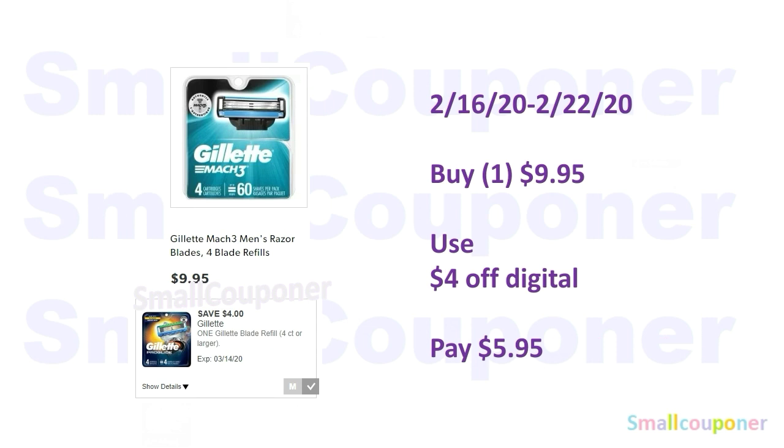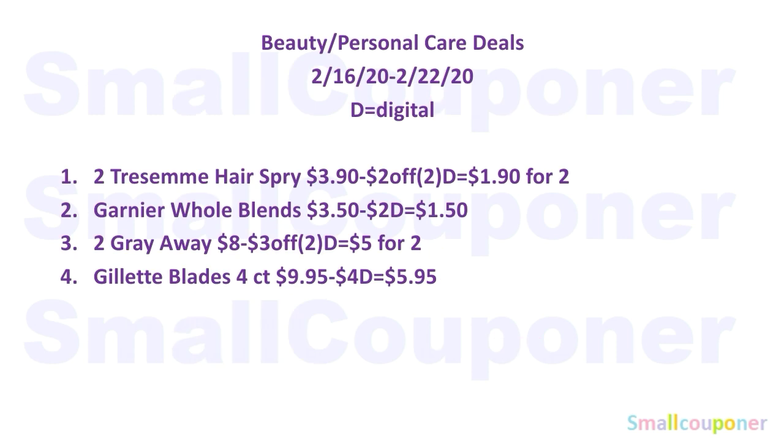The Gillette Mach 3 razor blade four-count refills are $9.95. Use the $4 off digital and pay $5.95. Those are all the beauty and personal care deals — take a screenshot if you need to.